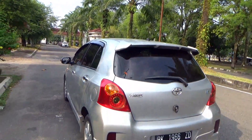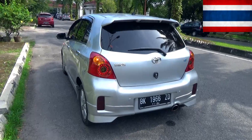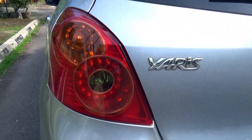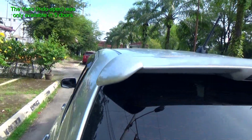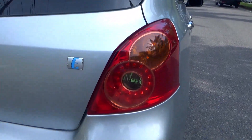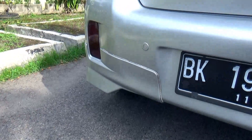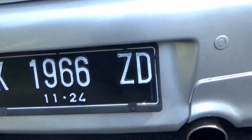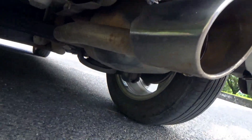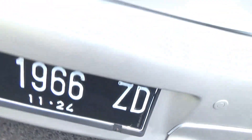The Yaris XP90 was the first Yaris sold in Indonesia since 2006; it was imported from Thailand. At its first Indonesian debut, the trim levels were E, S, and S Limited. The 2009 facelift saw the introduction of the base J trim and the limited edition TRD Sportivo with a sports body kit and sports suspension. The 2012 facelift saw all trims gain the VVTi engine, and the TRD Sportivo became a permanent trim rather than limited, this time without the sports suspension.